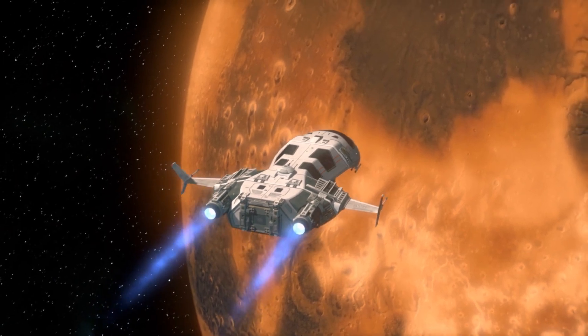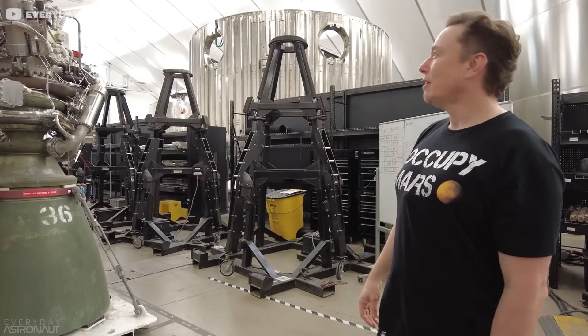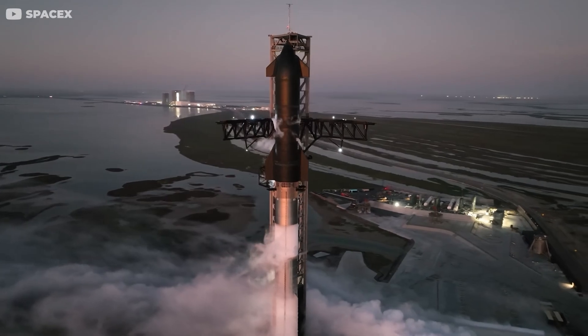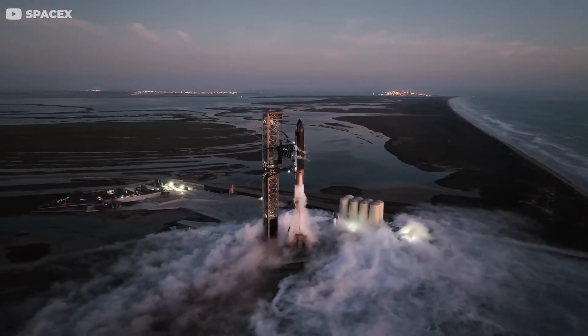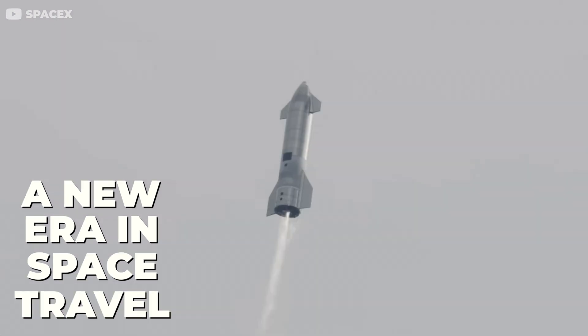Sounds like science fiction, right? But with Elon Musk at the helm, this is the reality that's being meticulously pieced together at SpaceX. But what would life be like inside this colossal cylinder of metal as it hurtles through the deep void? Let's dive in and explore the future of interplanetary travel.